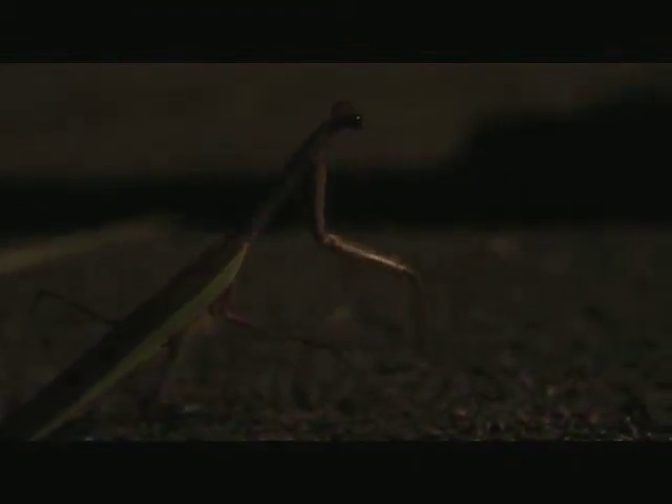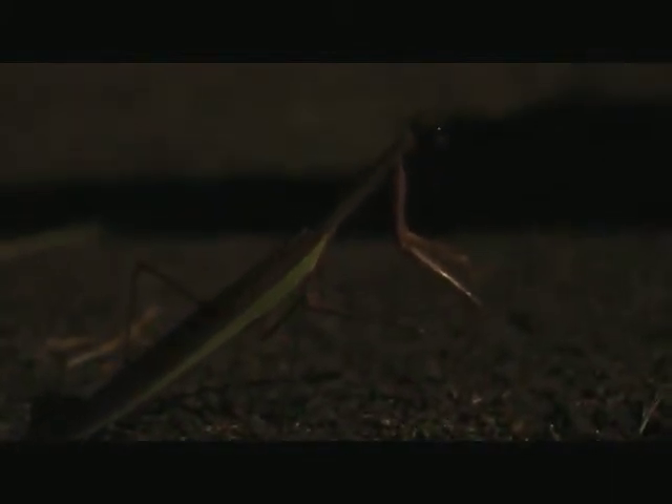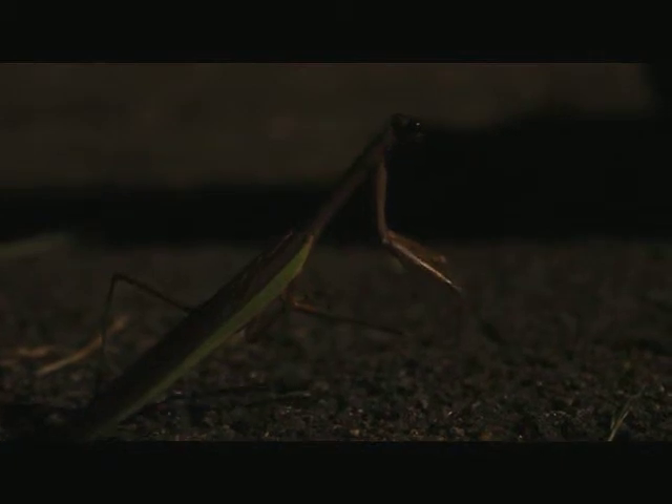It barks right at it. This one looks like a stick with a leaf on the side — see its camouflage. Now it's climbing up the pole. There it goes, going up to get a better vantage point so it can take off.